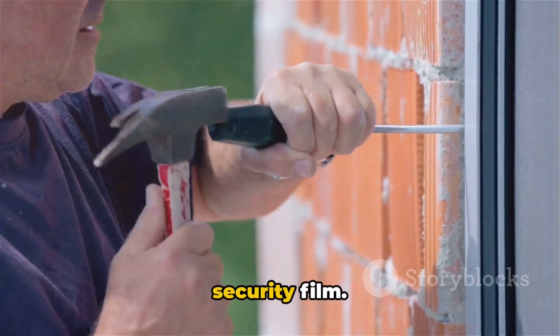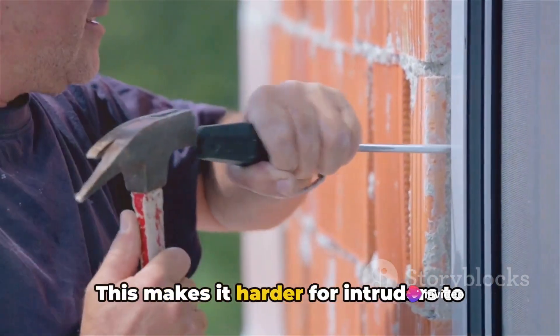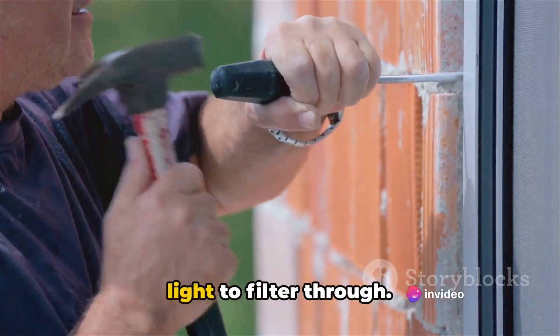Secondly, consider installing window security film. This makes it harder for intruders to break glass, all while allowing natural light to filter through.